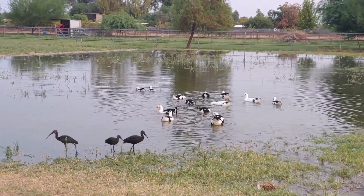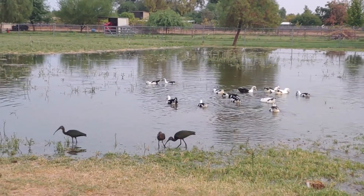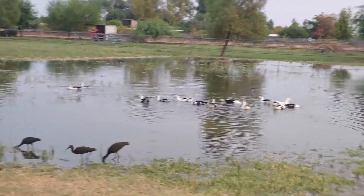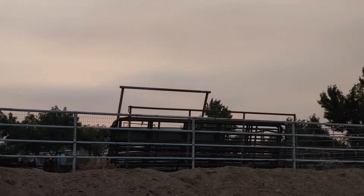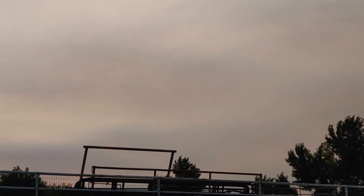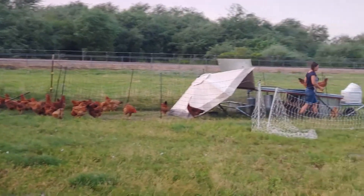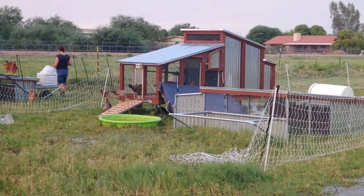If you go too close they'll fly away because they're wild. It's almost time to put the ducks away for the night — it's going to be a little tough. The sun is going down, already down behind the White Tank Mountains over there.